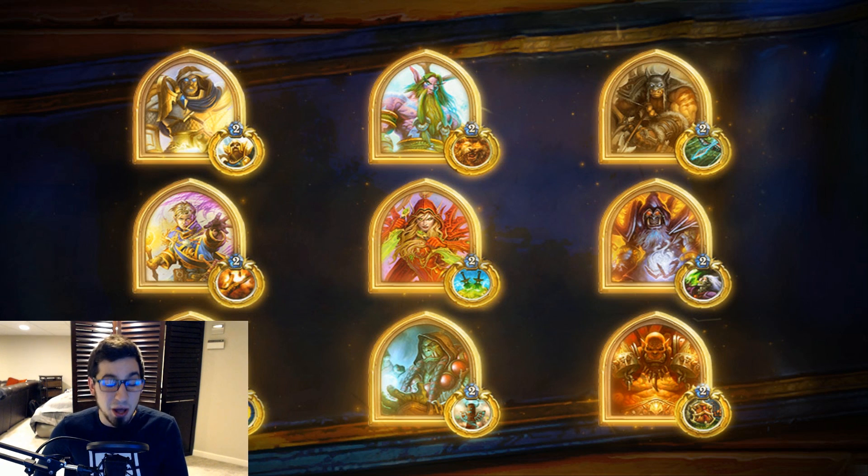Hello gamers, welcome back to another episode of the Monthly Meta where we talk about the most popular decks in Hearthstone. For those of you who are new, I'm Warshak or Rob, whichever you want to call me, and this video is going to be covering the most popular decks in Hearthstone as of now.